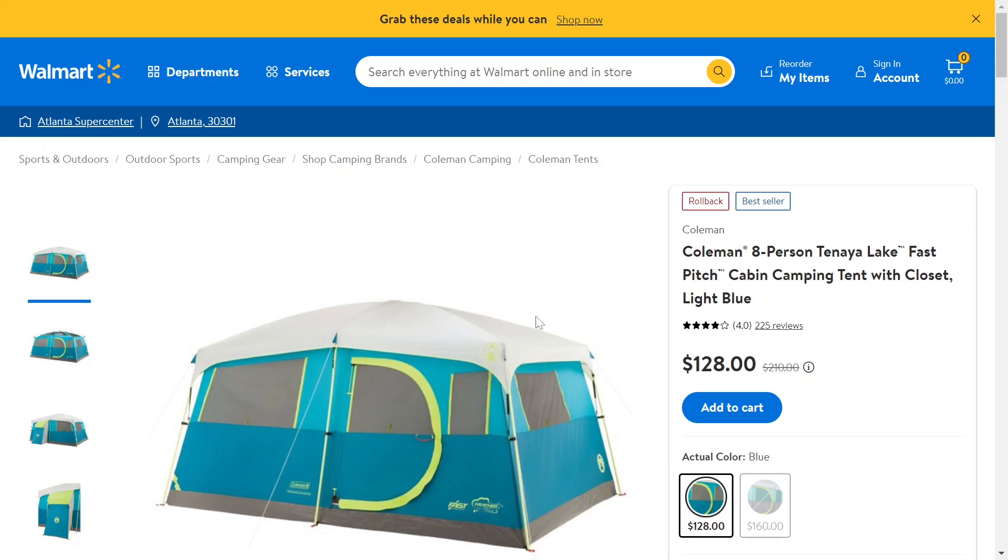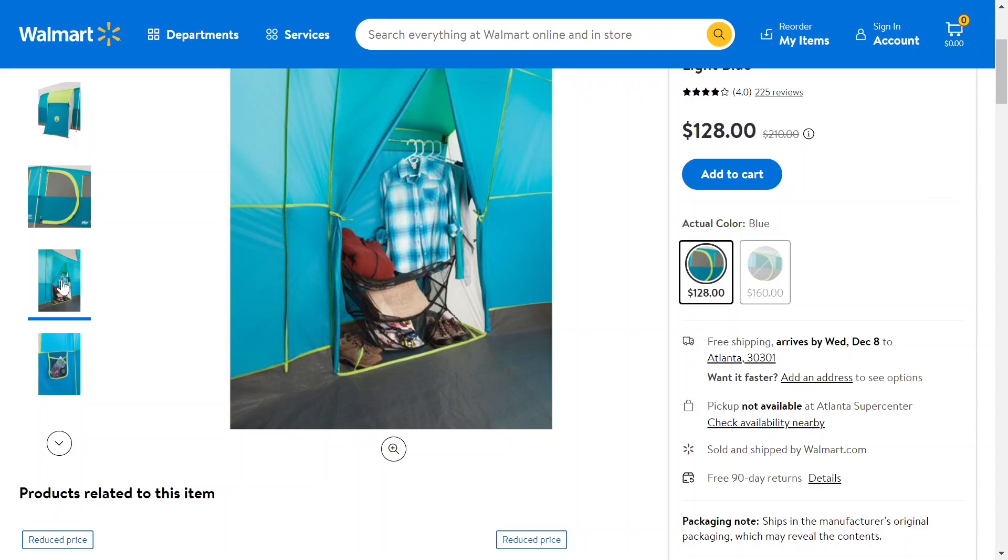All you need to know is that it's a tent that holds eight people that you can go camping with, and this comes in a light blue color. It's on sale for about 40-45% off — not quite half off. The original price was $210 and now you can get it for $128. This tent also has a closet that you can open and close to store and expose your clothes and stuff like that.